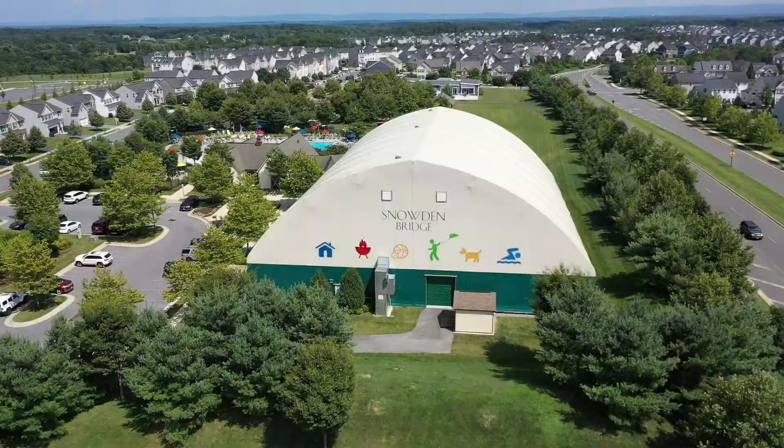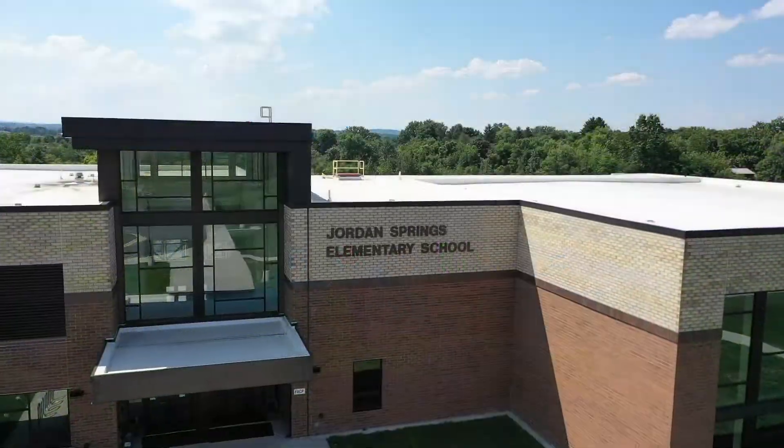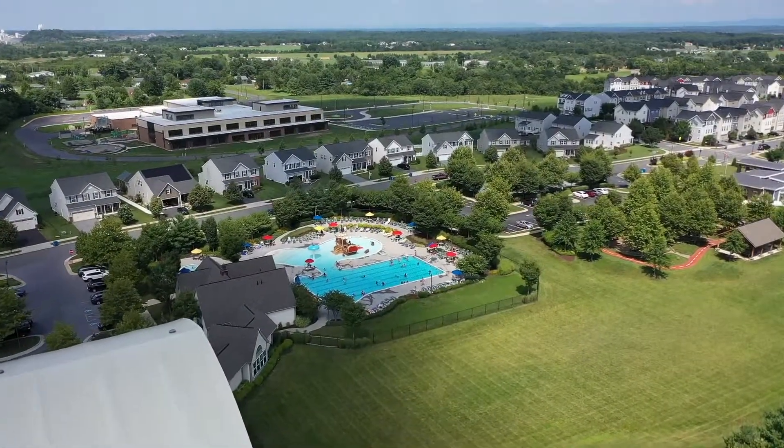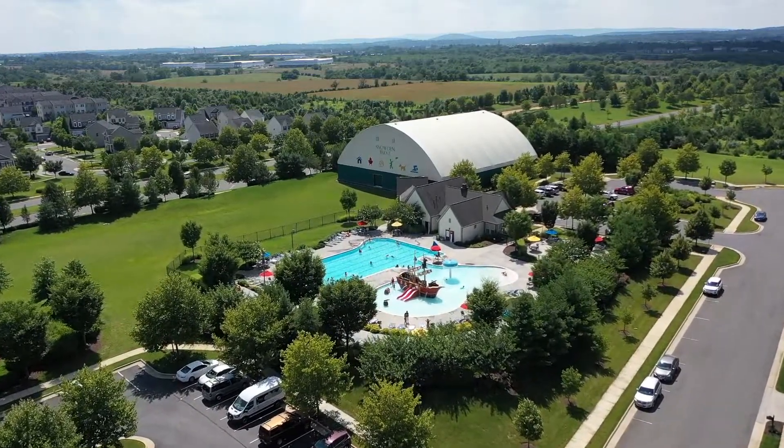The community speaks for itself — gorgeous entrance with two big playgrounds, a new elementary school, a dome with indoor basketball and tennis, a party room, movie nights in the park, and a pool which is just a short walk away. What else could you ask for?